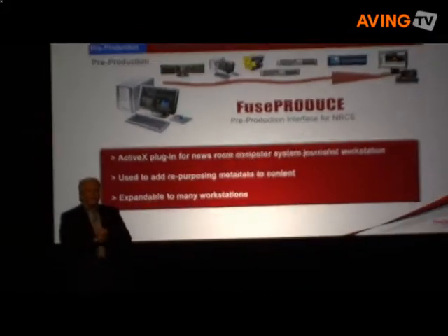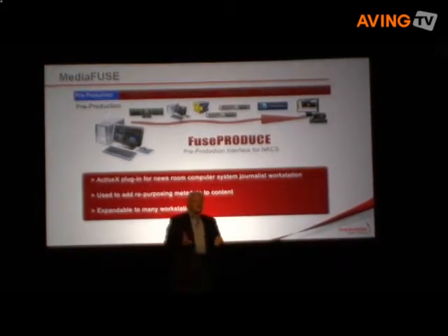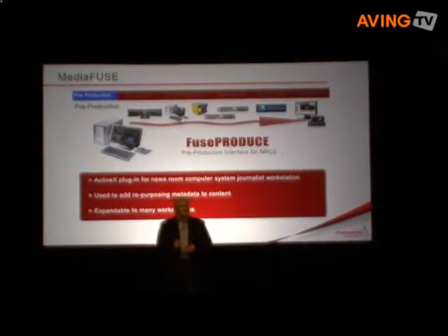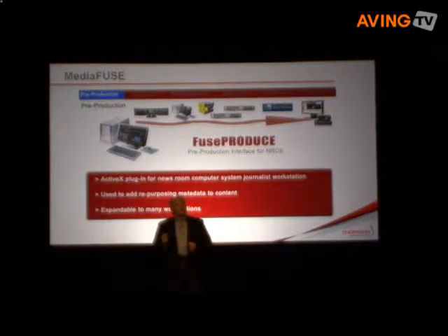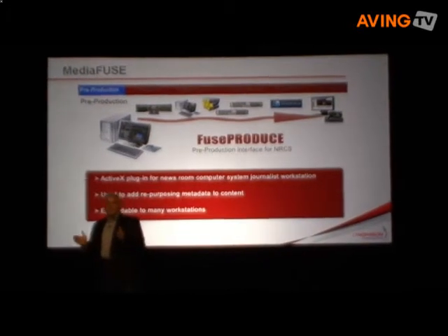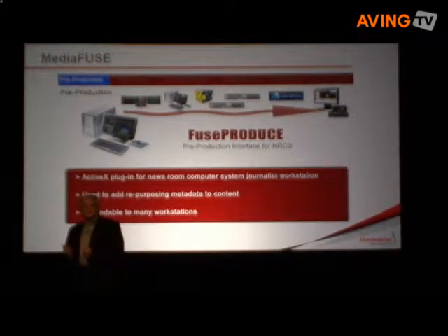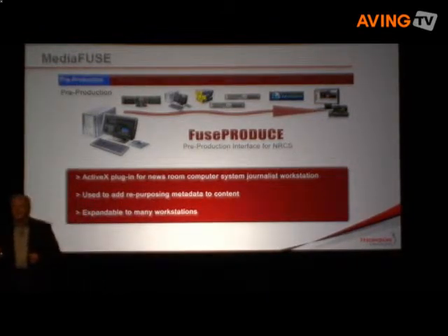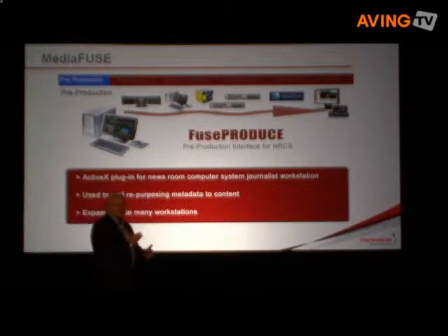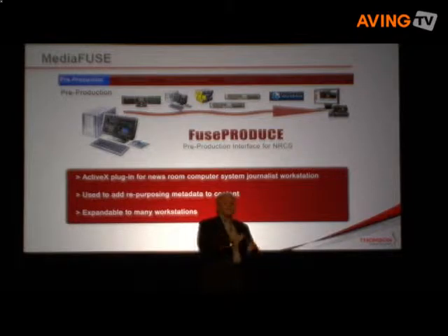Let me take you on a brief tour of MediaFuse's production process. In the pre-production stage, MediaFuse lets journalists enter key metadata and tagging information, such as syndication and publication points, with selected format types and other critical information. If they have to enter the same information for multiple clips, MediaFuse includes presets for storing and recalling that information. Fuse Produce is an ActiveX plug-in for newsroom computer systems and can reside in as many journalist seats as newsroom systems support at any specific station.